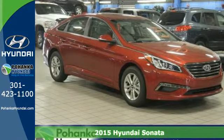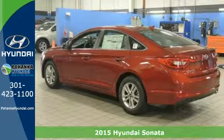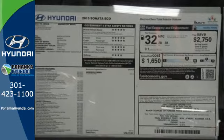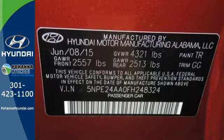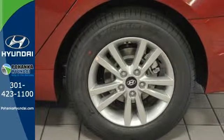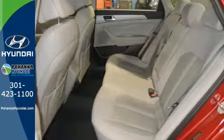Here's a 2015 Hyundai Sonata Eco. This vehicle is a step above the rest with its forward-thinking style and fluid, aerodynamic design. You'll enjoy the impressive list of features including LED daytime running lights, keyless entry, a multi-function steering wheel, and Bluetooth hands-free phone system.